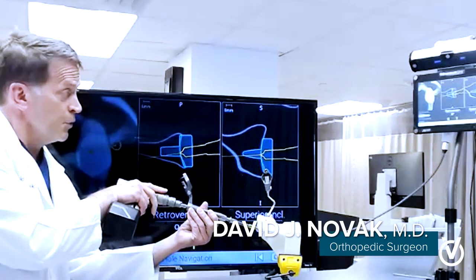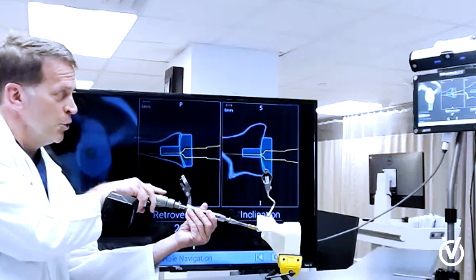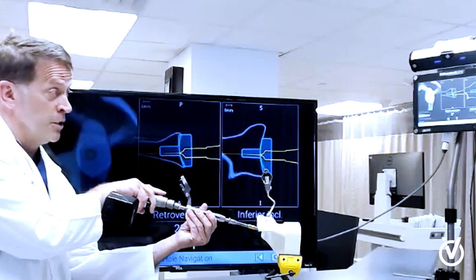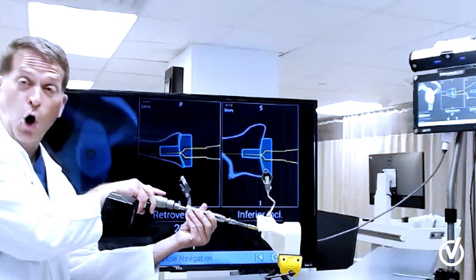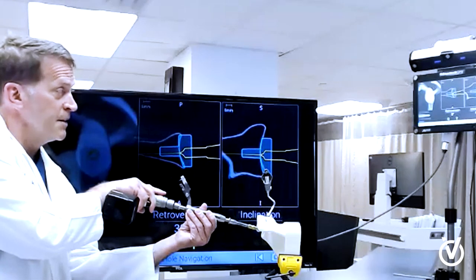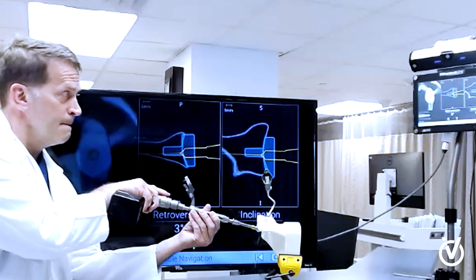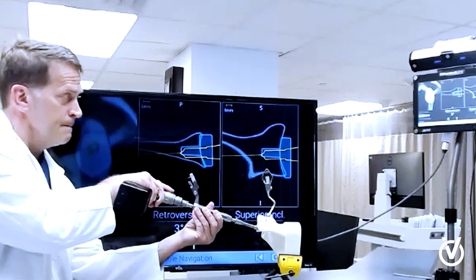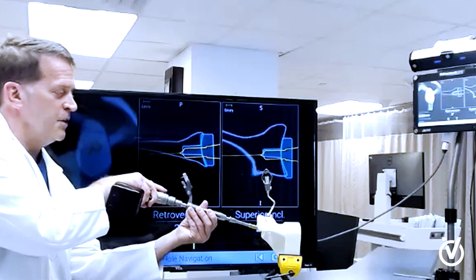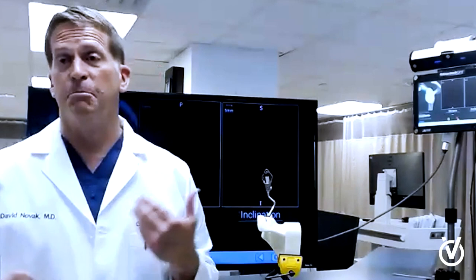We have this whole system in the operating room and what we're doing is basically trying to hit a bullseye. What you're seeing on the screen — the yellow is the drill coming in. In this particular instance, we're using an augmented component and we want to make sure our alignment is really correct. Once I get that kind of perfect center, that's where we are. That just gives you an idea of the technology and its use and its ability to help us.